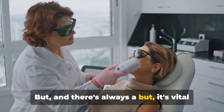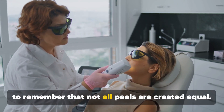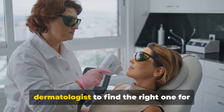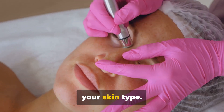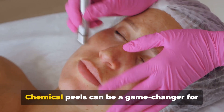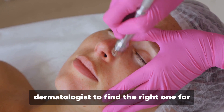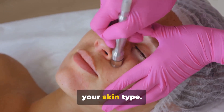But there's always a catch — it's vital to remember that not all peels are created equal. Chemical peels can be a game-changer for your skin, but it's crucial to consult with a dermatologist to find the right one for your skin type.